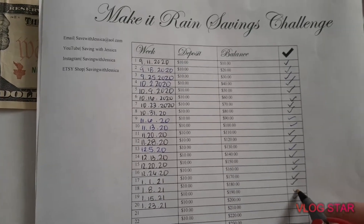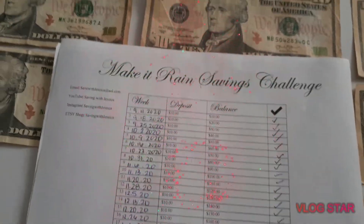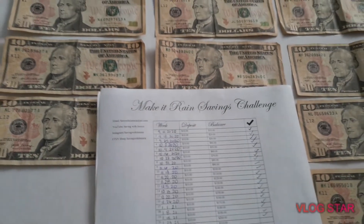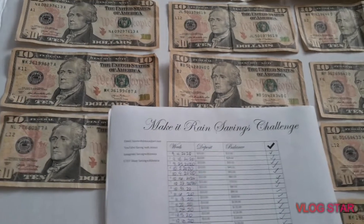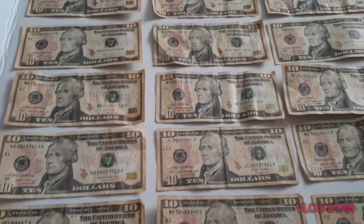So now I have two hundred dollars saved for the Make It Rain savings challenge! If you guys are doing the savings challenge with me, let me know if you made your deposit. We already have two hundred dollars saved — this is only saving ten dollars per week. That's unbelievable!